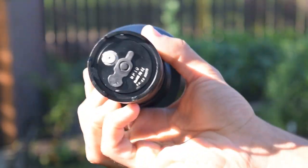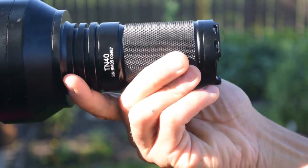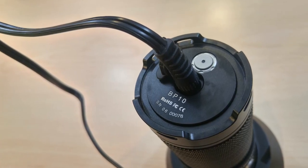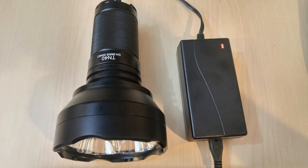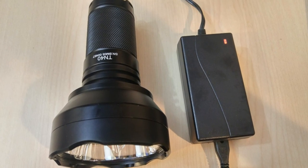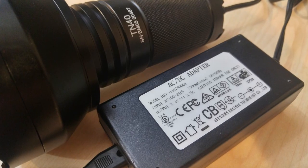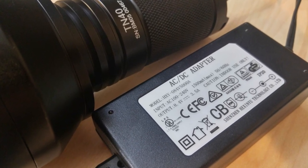Many other flashlights like the Nitecore TM36, the Fenix RC40, and the Olight Marauder all use a similar dedicated battery pack. This does come with a very large and cumbersome AC adapter — it cannot be charged via USB — but the benefit is that it charges from zero to full in only three hours.